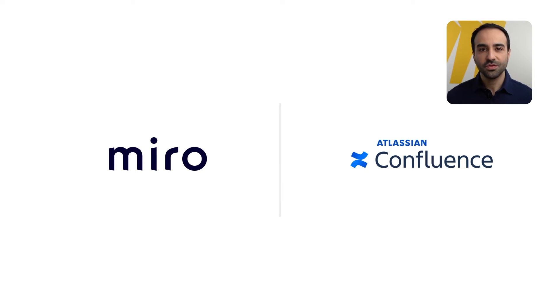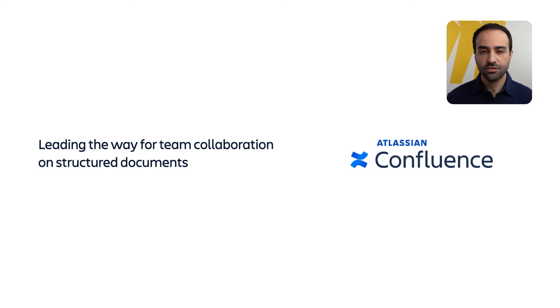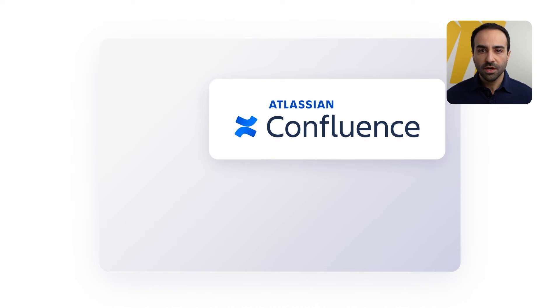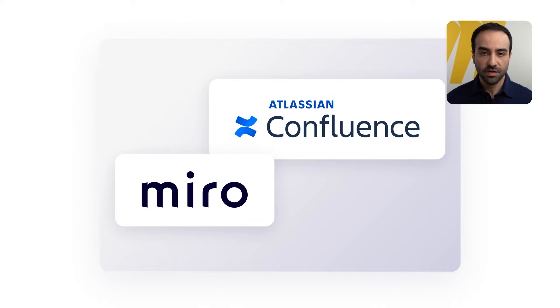That said, this doesn't mean we should be abandoning the tools we are using, because each tool has its own purpose and strength. As you know, Confluence is a go-to platform for structured documentation, while Miro is a leading visual collaboration platform for unstructured whiteboarding sessions. We worked really hard to bring these tools closer together than ever before. With our integration, you and your team can use both tools and stay productive without the need to switch from one to another.